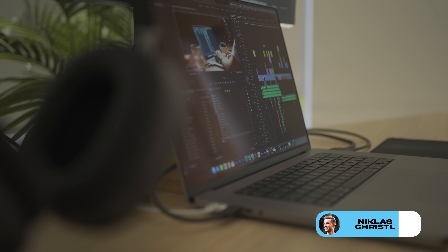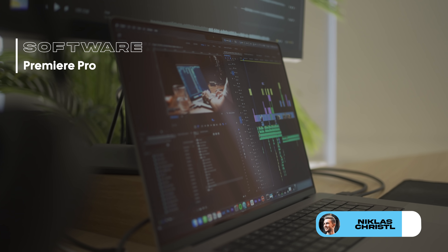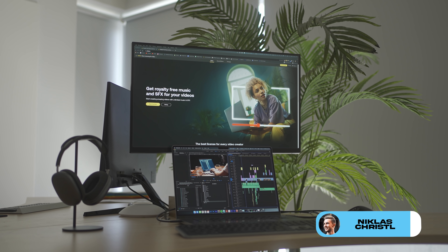When it comes to the editing program, I use Premiere Pro. I've been editing with that software for such a long time and my workflow is just really, really quick with it, so that's why I stick to Premiere Pro. I do all of my animations in After Effects — and that's basically everything.